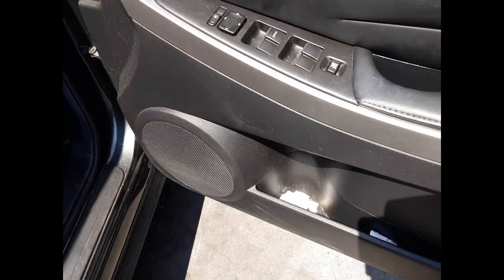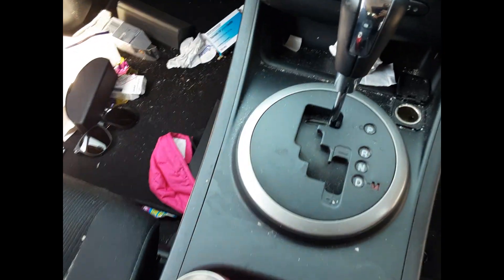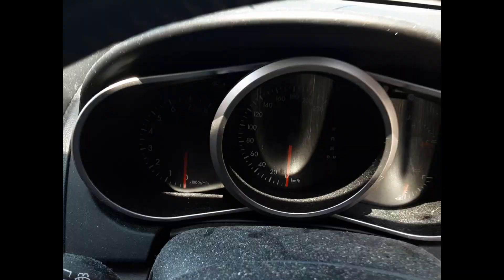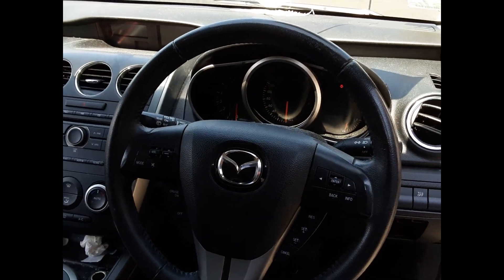We have the driver side door trim, power window master switch. This vehicle is fitted with black cloth interior, automatic type console, automatic gear shifter, heater controls, 6-stack CD player, display screen, interior mirror, courtesy lamp, left-hand sun visor, right-hand sun visor, instrument cluster, and an average 3-spoke leather steering wheel with cruise and audio buttons.